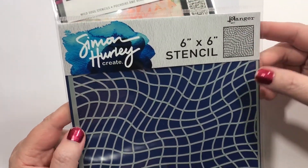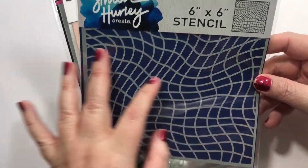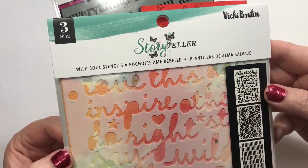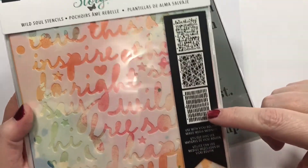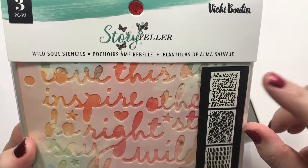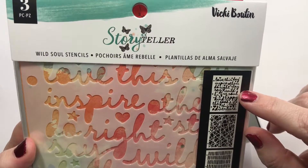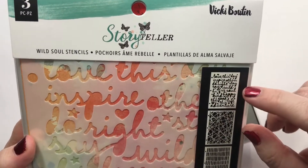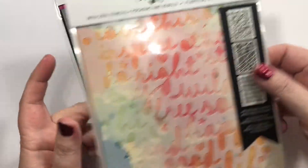This is the Vicki Booten Storyteller line, the Wild Soul Stencils. This one I'm not crazy about. This one I kind of like. And then this one says Love This Day, Inspire Others, Do Right, Stay Wild, Free, High, Soul, Kind, Happy, The Good Life, This Adventure. So I like that.